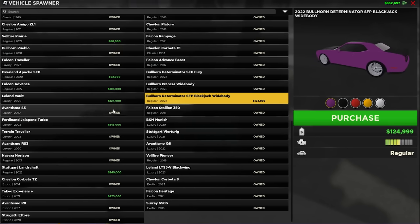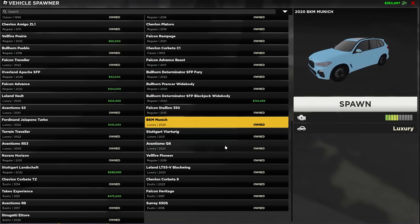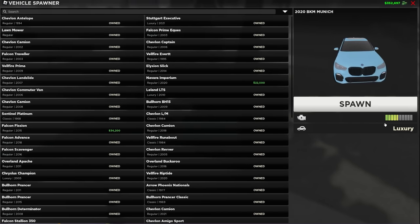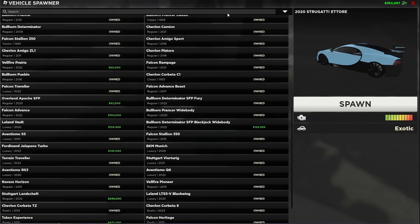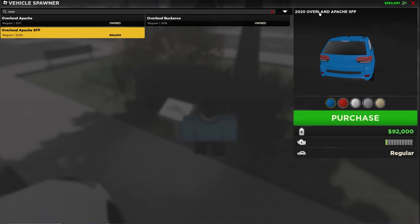There are loads of different features that determine if a car is actually good value for money, such as how many seats it has. For example, the BMW has four seats — maybe that means it's better for you because you can carry more friends, or you can be in a mafia and have more people in your car. Bear in mind that this doesn't show you the top speed; this is just the acceleration. The Bugatti is obviously the most expensive car in the game and the acceleration is all the way at the top, but if you're looking for a high top speed, it is not the fastest. The vehicle that does have the highest top speed is the 2020 Overland Apache SFP.